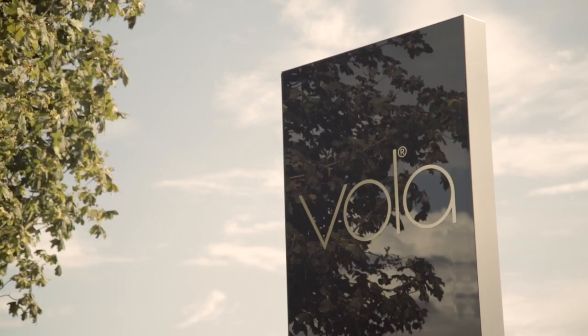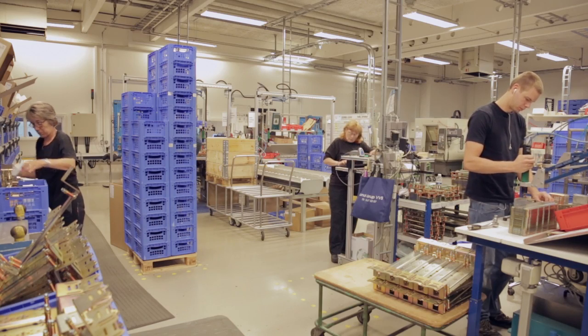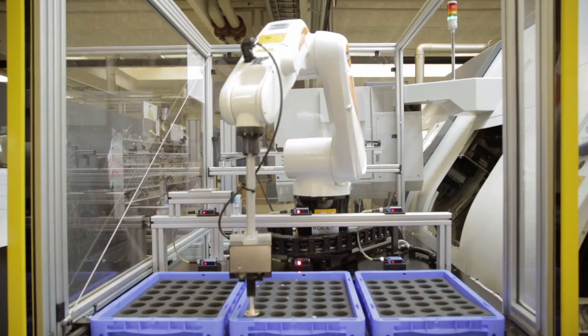My name is Torben Madsen and I'm design manager in a Danish architect office called Aarhus Architecture. For the past eight years we have been doing the design of all the new products for Hohler. Hohler is a Danish design brand producing bathroom fixtures on a factory located here in Horsens where we are right now.